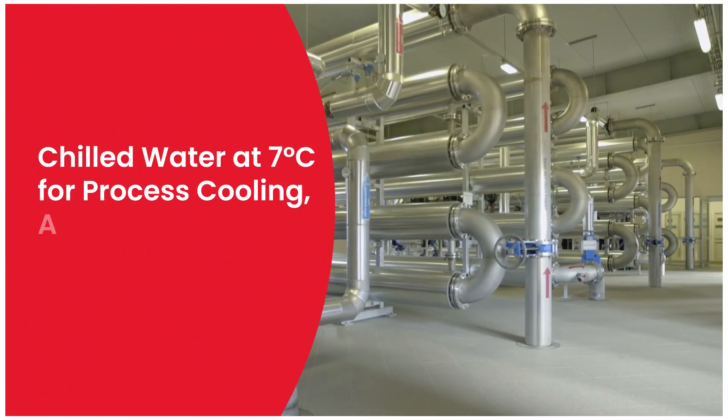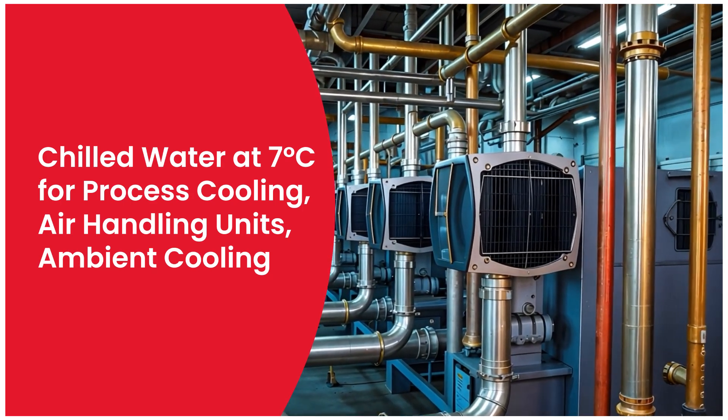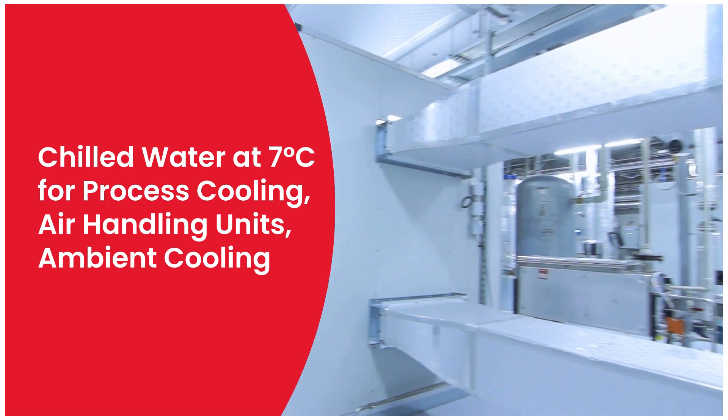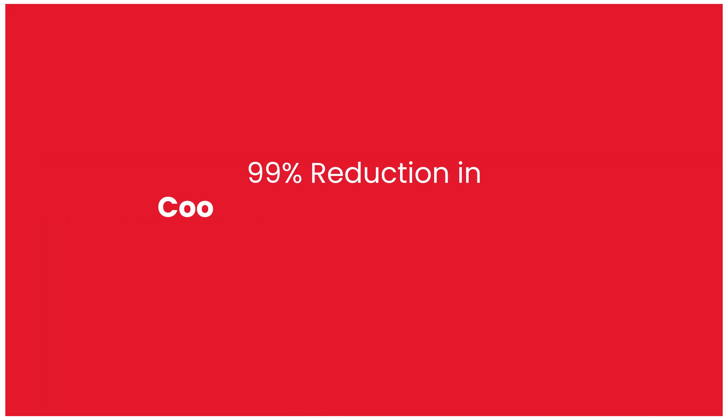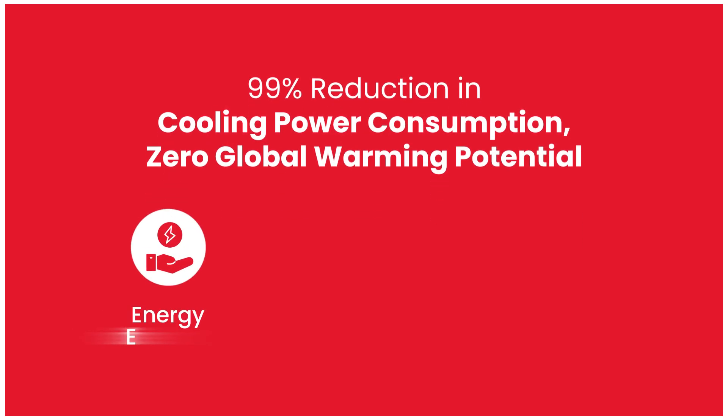This hot water fuels the adsorption chiller, delivering chilled water down to 7 degrees Celsius — an ideal solution for industrial process cooling, air handling units, and ambient cooling. Bry-Air's solution offers a 99% reduction in cooling-related power consumption.